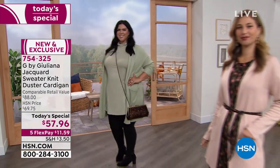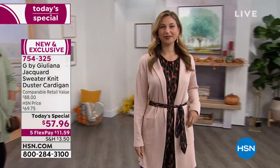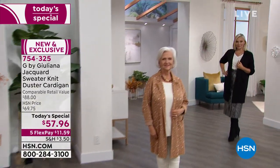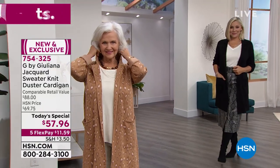Okay, here we go. Let's talk about this gorgeous Juliana Rancic Today's Special. This is the everything jacket. It is a Jacquard sweater knit duster. It's a soft jacket, a gorgeous cardigan, a topper — it does everything.